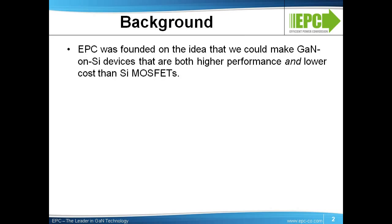First, let's take a minute to talk about how we got here. With EPC founders' background firmly rooted in high-volume power management and semiconductor development, manufacturing, and management, the thesis for EPC was, and still is, to develop products that are both higher performance and lower cost than comparable silicon.